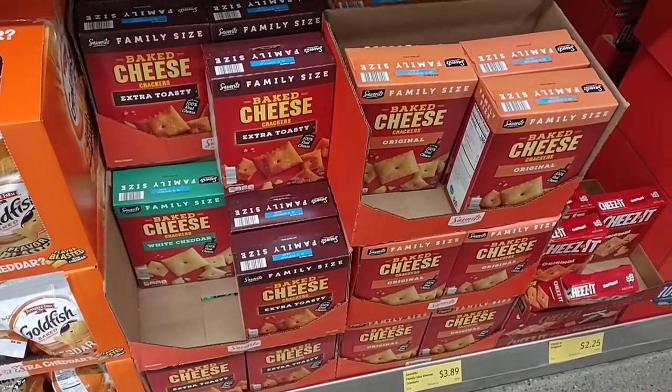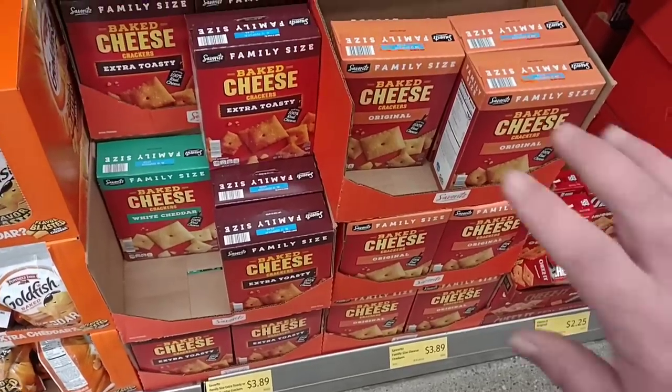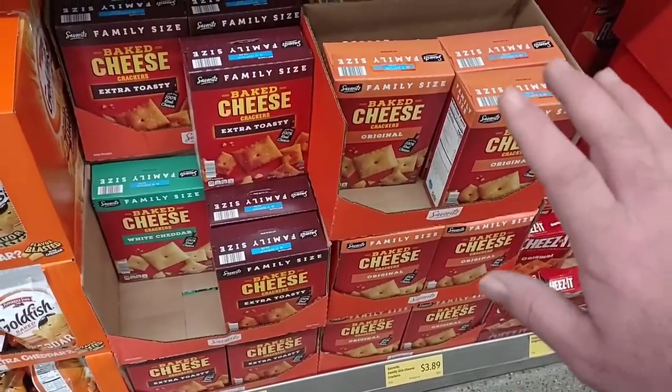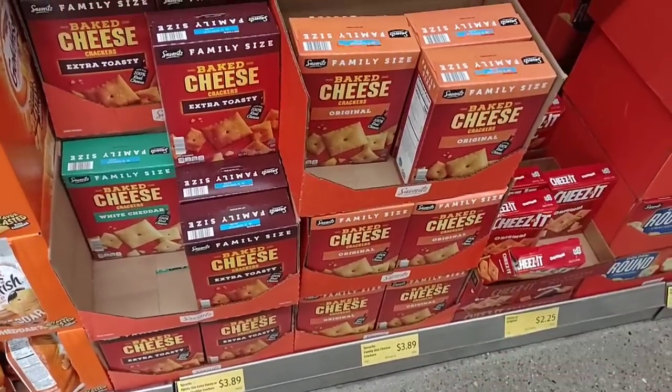Another thing that continues to go up are these baked cheese crackers. We get a lot of good comments on these, but they are $3.89 now — up from $3.79. We've seen these go from $2.95 to $3.49 to $3.79, now $3.89, so getting a little pricey.